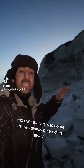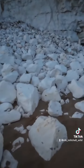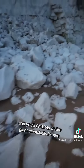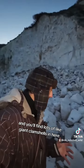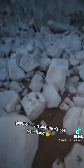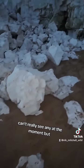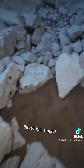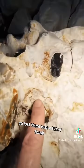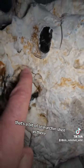Over the years to come this will slowly be eroding away, so it will keep giving out fossils. And you'll find lots and lots of giant clam shells in here — giant bivalves, like the size of your hand. Can't really see any at the moment, but there's bits around. There's a nice bit here — just there is a bit of fossil. That's a bit of sea urchin shell in there.